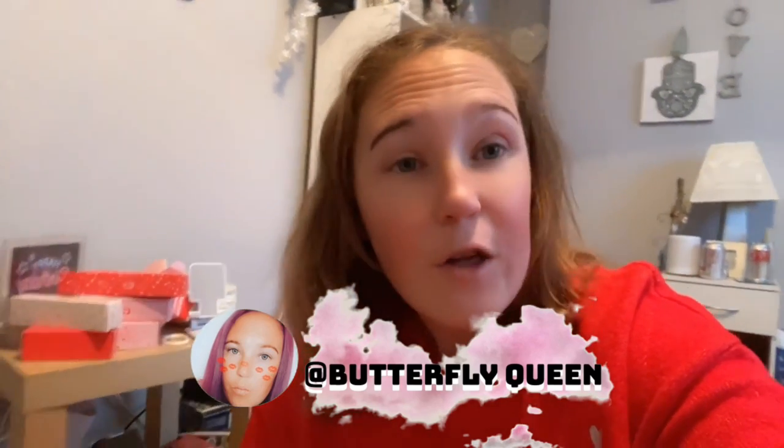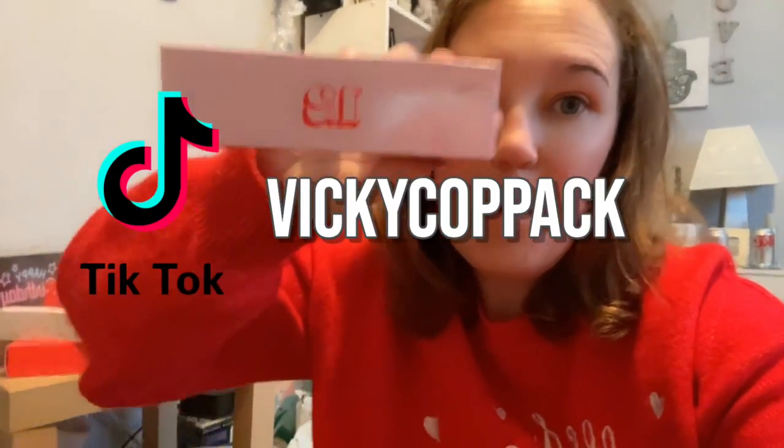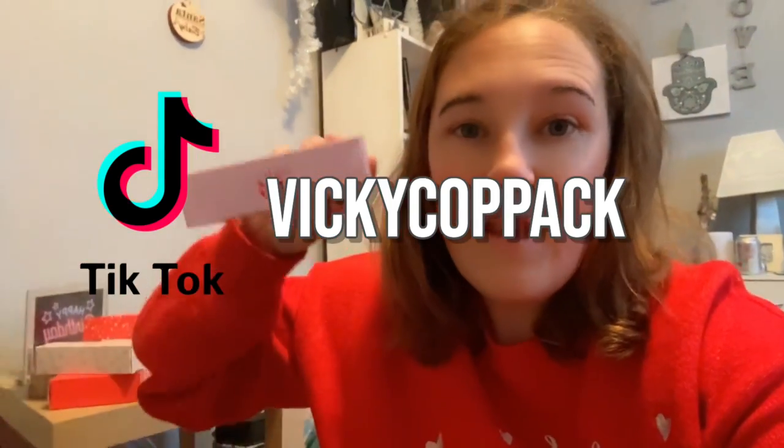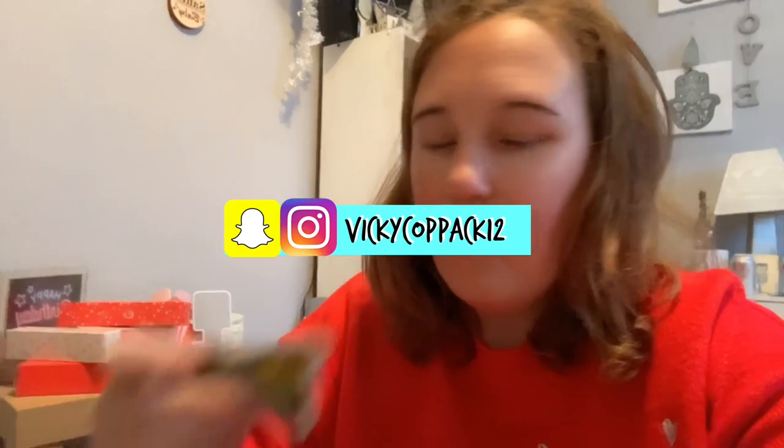We are going to open box 12 and see what's inside. Oh, look at that — a butterfly magnet! How cute is that? That is going straight on my fridge.